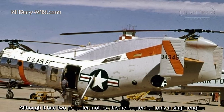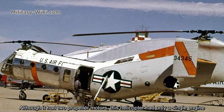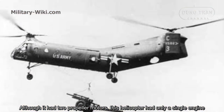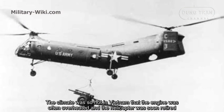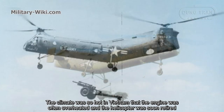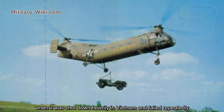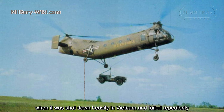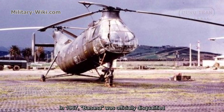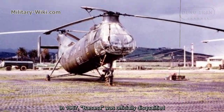Although it had two propeller rotors, this helicopter had only a single engine. The climate was so hot in Vietnam that the engine was often overheated, and the helicopter was soon retired when it was shot down heavily and fell repeatedly. In 1967, the Banana was officially decommissioned.